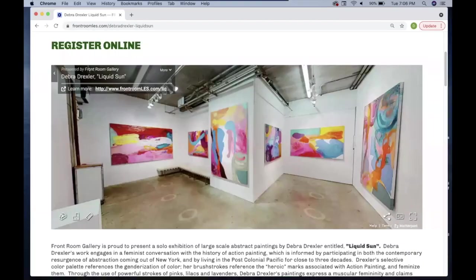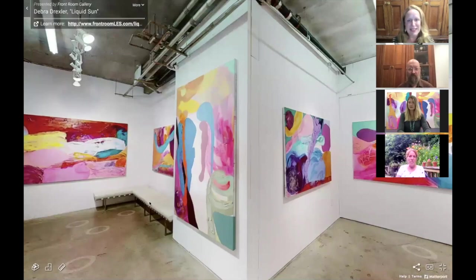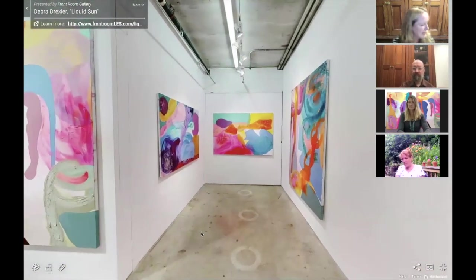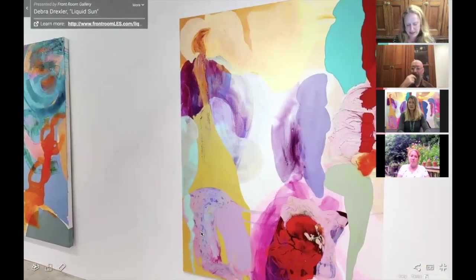If you're ready, we're going to jump into the exhibition. Daniel's just going to get us set up. It will take us to what is basically a digital twin of Deborah's exhibition at the Front Room Gallery. Here we're looking at Liquid Sun, the solo show of paintings by Deborah Drexler. We'll just take a quick glance around as if you were entering the space.